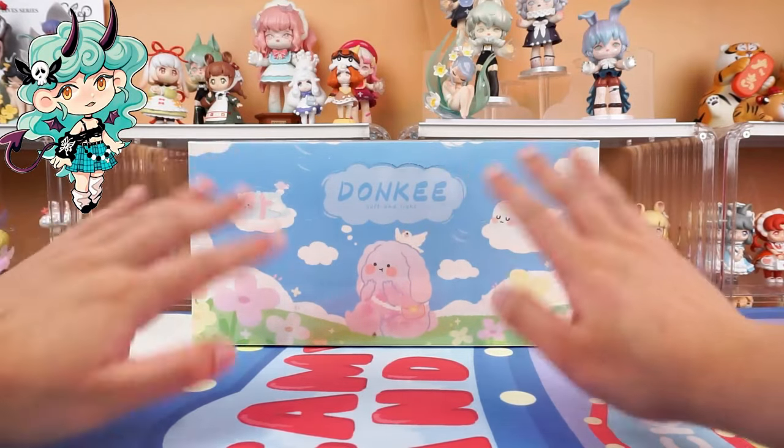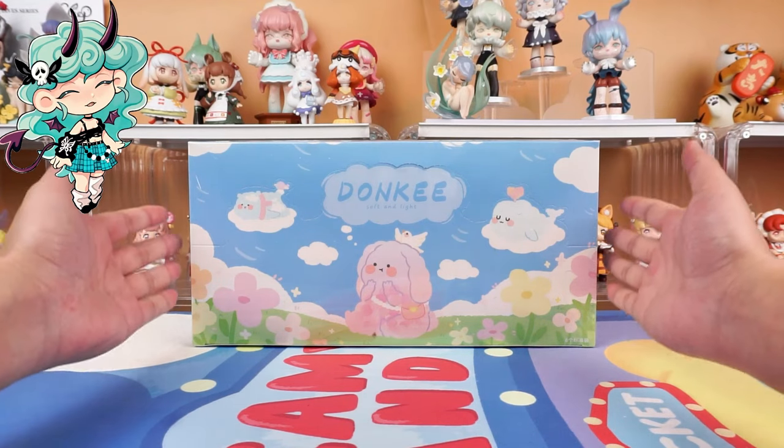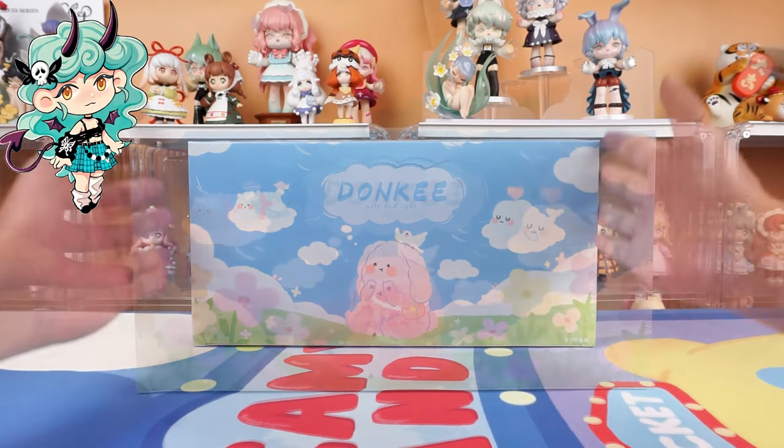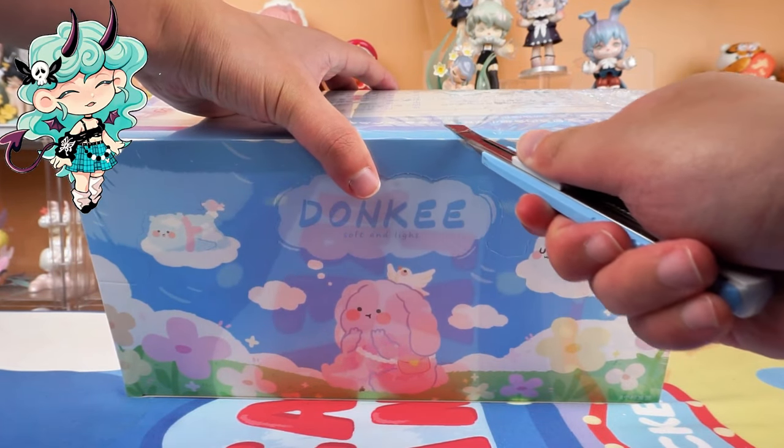Hello, I am Kiki from Kikigoods. Today we are going to unbox Donkey's soft and light series blind box. Before diving in, hit the subscribe button below for more unboxing reviews.